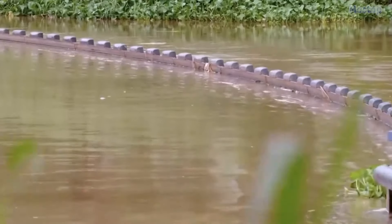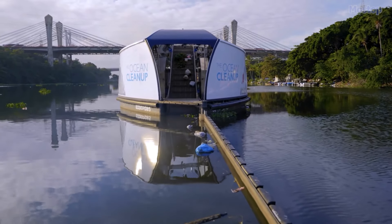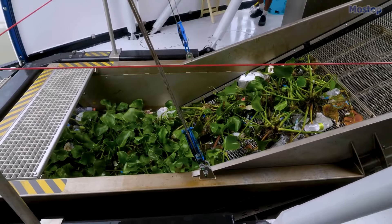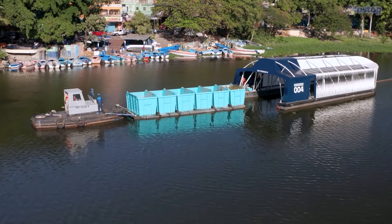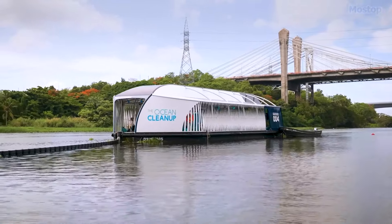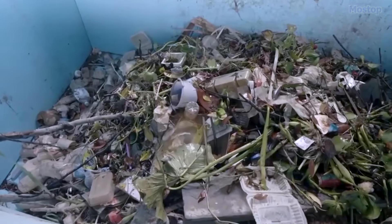The Interceptor Barrier can't do it all on its own — it needs help from its buddy, the Interceptor Tender. This powered barge works alongside the Interceptor Barriers and uses a conveyor belt to scoop up the trash from the barrier and dump it into a dumpster onshore. The Interceptor Tender, developed in collaboration with Berkey GmbH, is like a mobile trash extraction and offloading unit that can service multiple barriers and collect up to 50,000 kilograms of plastic per day.